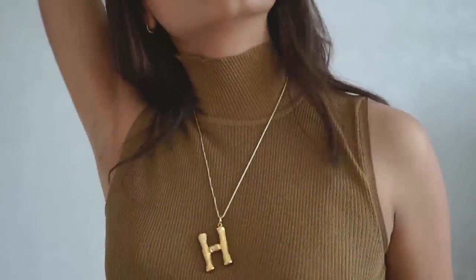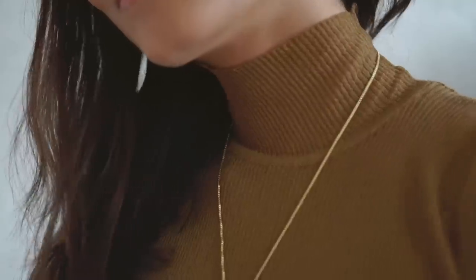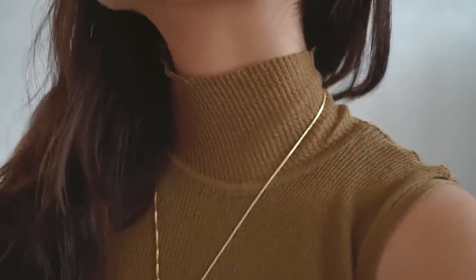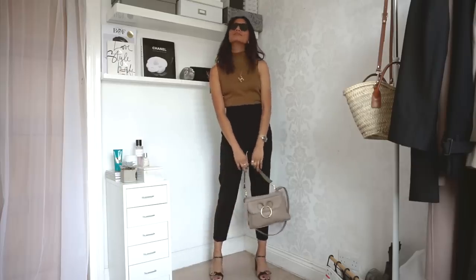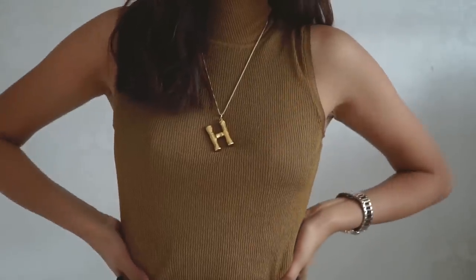The first top I have is this knitted top from Zara. I'm so glad it's finally the season where we can wear knitted tops. I have this one in a small — it fits really well. I thought it would be a perfect top to pair with anything like jeans or trousers. I'm really loving neutral tones right now.